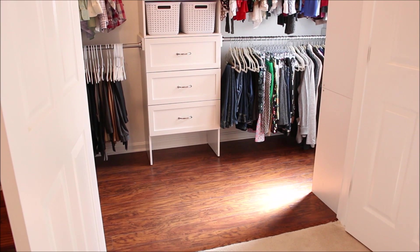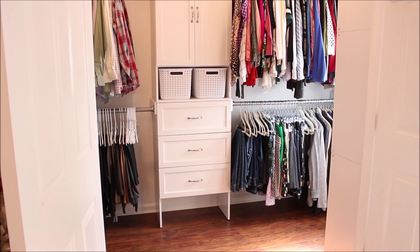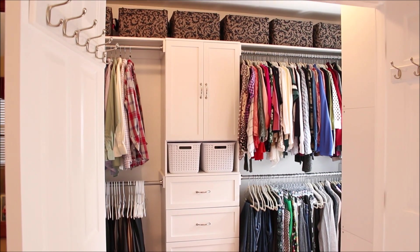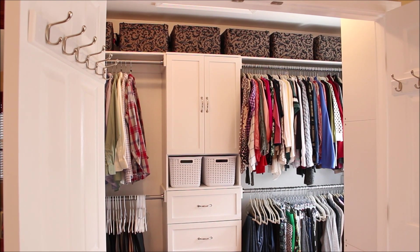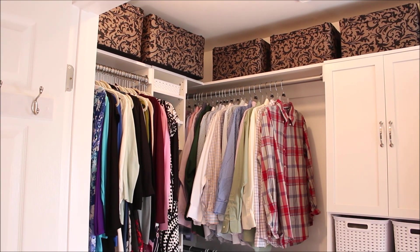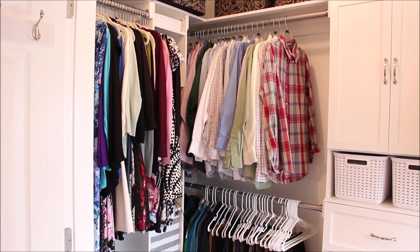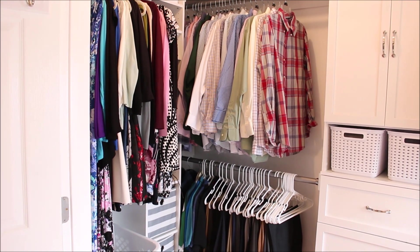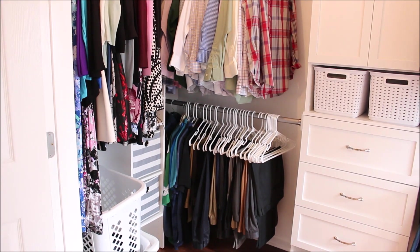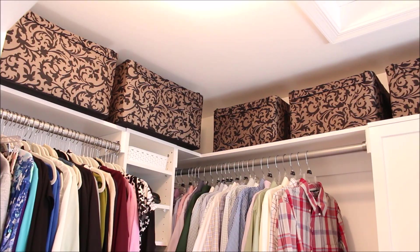I would say this project took us about a good month to complete. With it finally done we were able to move all of our clothes back into the closet, and I am happy to say that everything fit perfectly with just a little extra space to grow. The left side of the closet is my husband's side — he has his long sleeve shirts and dress pants hung up, and next to that is one of those tall organizational units by ClosetMaid that holds all of his shoes and accessories.